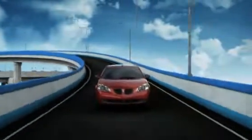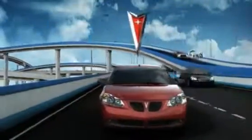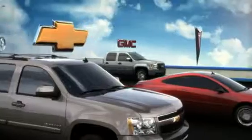Hey, no question mark on this one. And look, no question marks on these either. They're GM Certified Used.